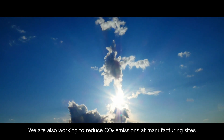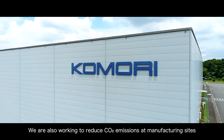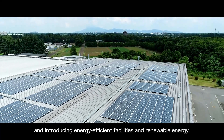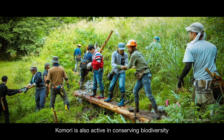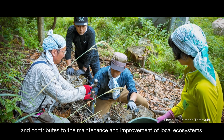We are also working to reduce CO2 emissions at manufacturing sites by introducing energy-efficient facilities and renewable energy. Komori is also active in conserving biodiversity and contributes to the maintenance and improvement of local ecosystems.